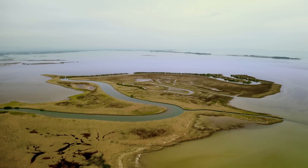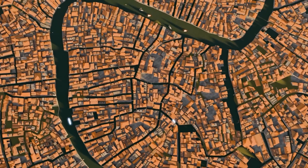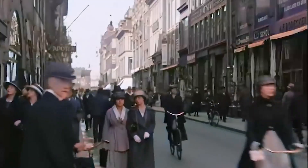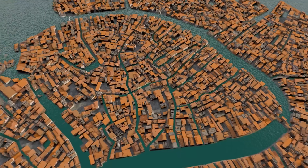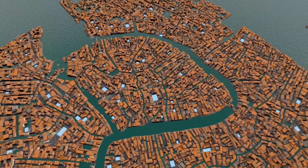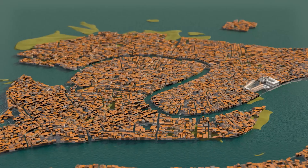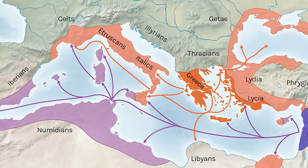The lagoon, however, offered a hidden advantage. It acted like a natural moat, providing protection from invaders and a strategic control point over key trade routes. With this strategic edge, the scattered islands began to connect, forming a cohesive settlement. Venice began to emerge as an independent entity, free from the mainland's control — a small but mighty force on its way to becoming a major player in Mediterranean trade.